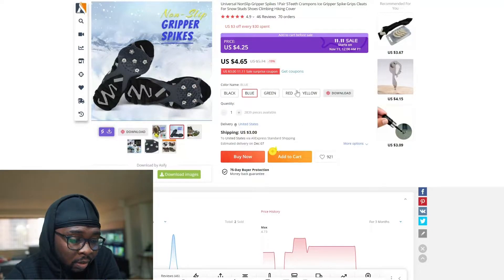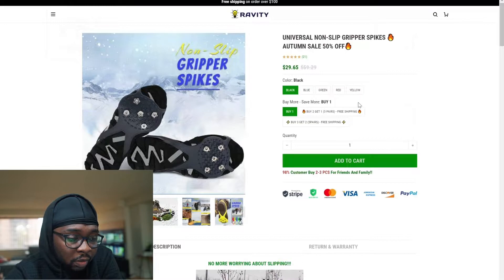You can sell this for $10.99 or bundle it up to increase your average order value.